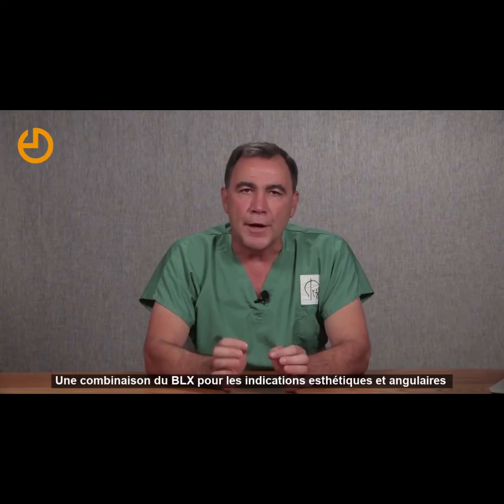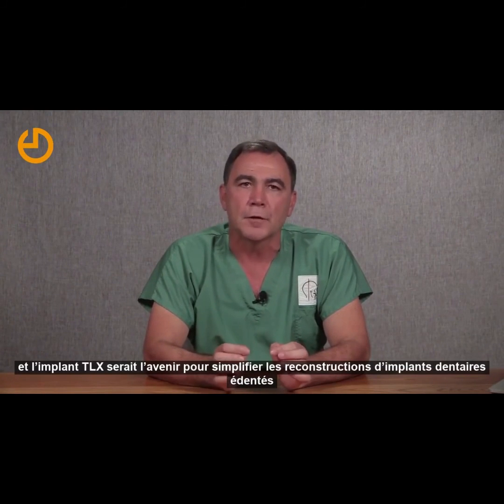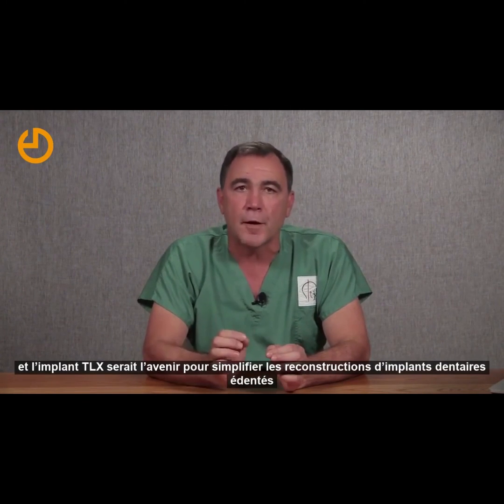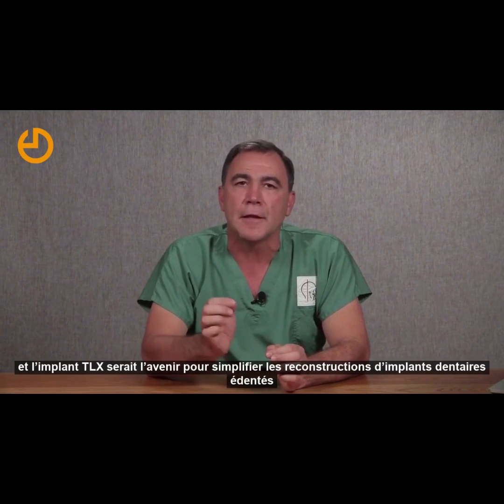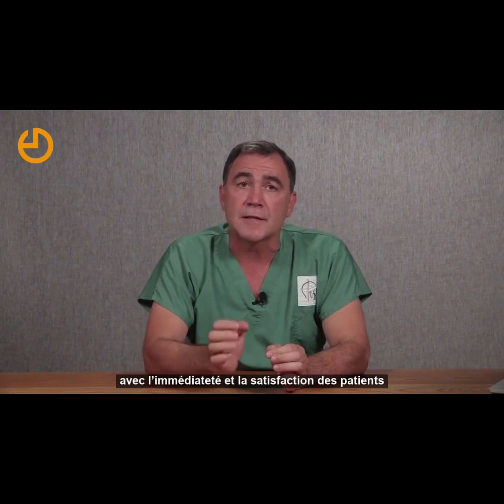A combination of BLX for aesthetic and angular indications and the TLX implant will be the future to simplify edentulous dental implant reconstructions with immediacy and satisfaction of the patient in mind. Thank you.